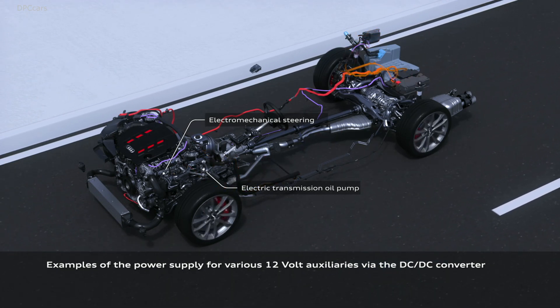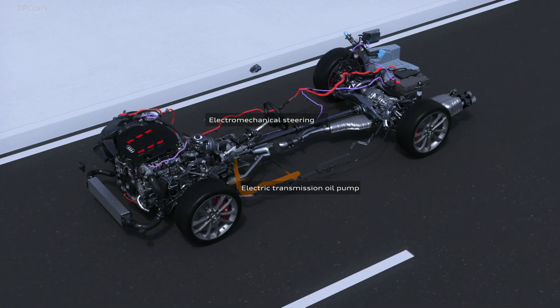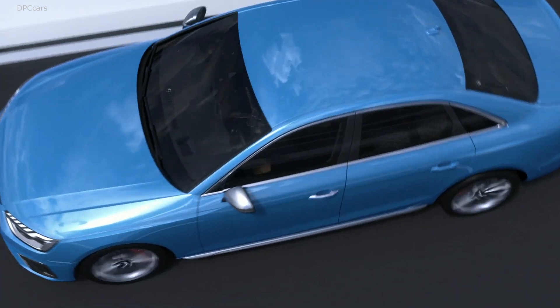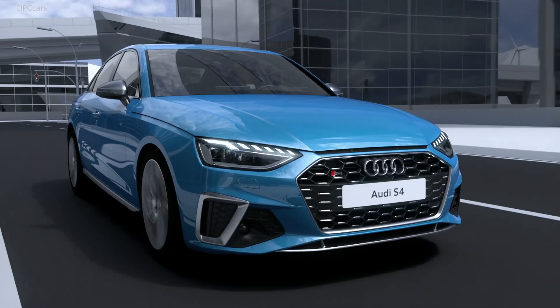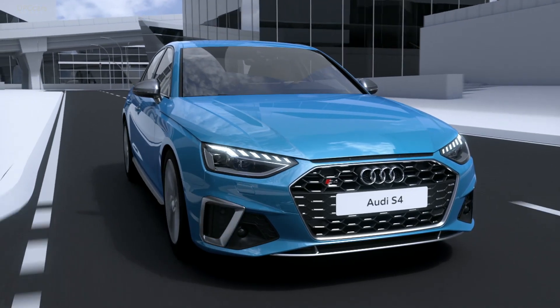This time we managed to change not only the front and the rear, but we have a completely new body. We needed to introduce the A4 into the new Audi design era, and therefore we wanted to adapt the single frame to what is happening now.